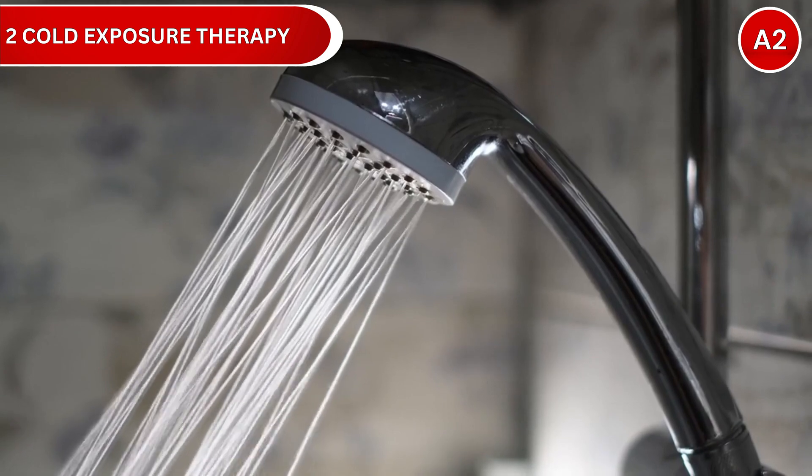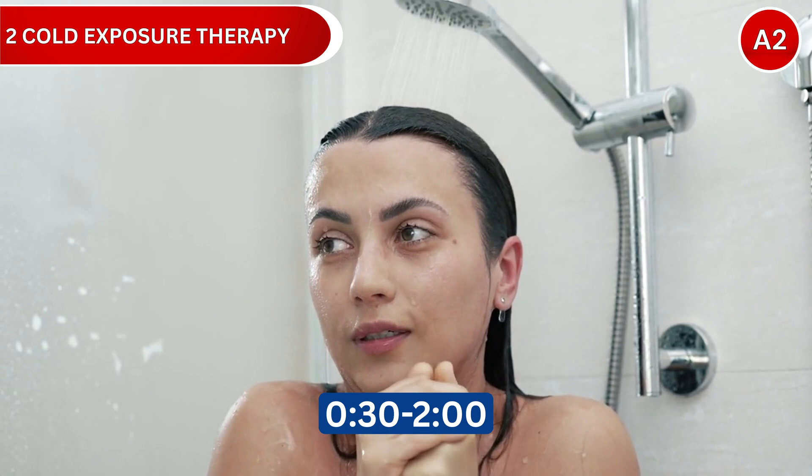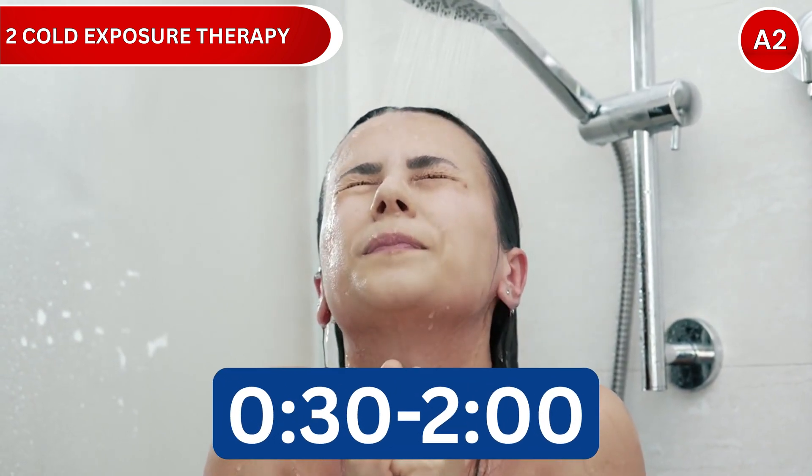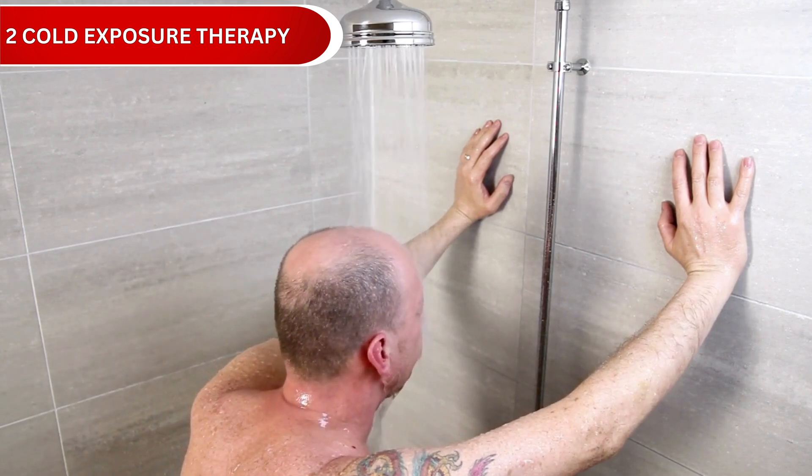You don't need an ice bath — cold showers work great. Try finishing your regular shower with 30 seconds to 2 minutes of cold water around 50 to 60 degrees. Start with 30 seconds and gradually increase as your tolerance improves.